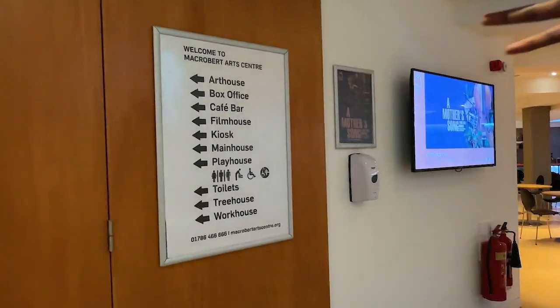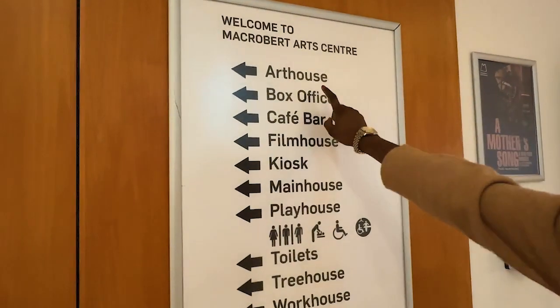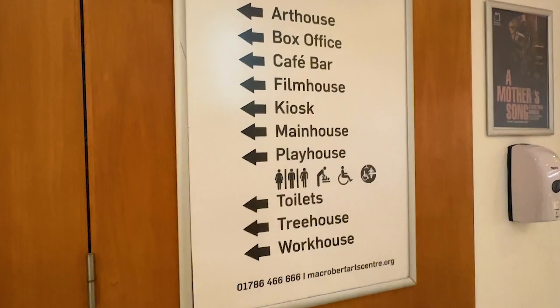Following these arrows, we're going to go to the Atrium. We already see the box office, the cafe bar, the film house, the hotel somewhere there, the kiosk, and the main house which is Campus Central.